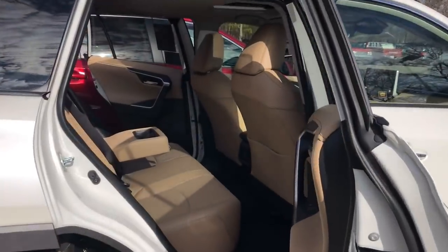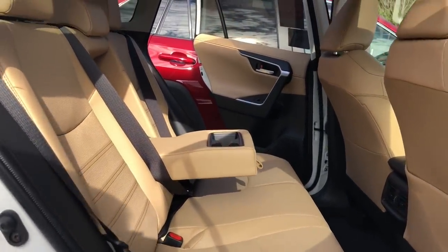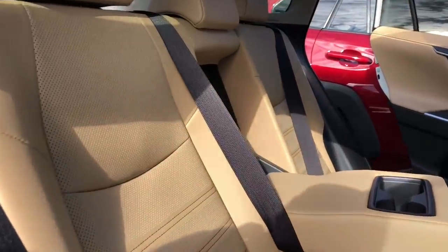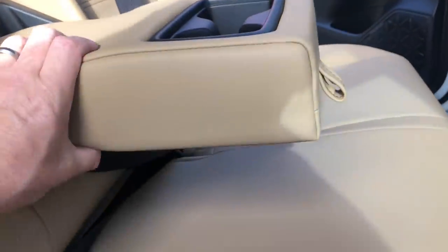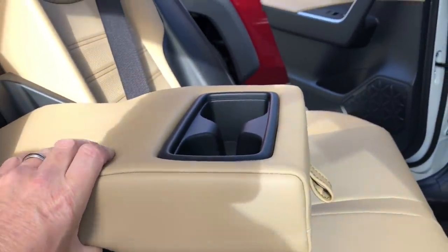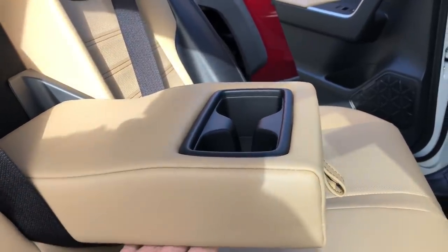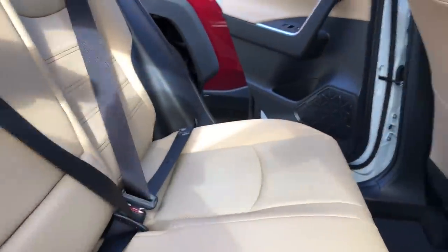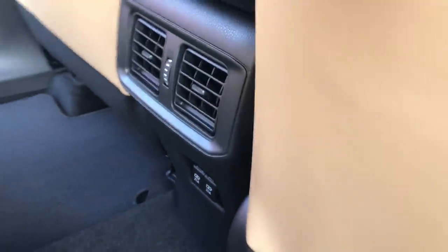The Limited seating has a different pattern — not so rugged, more classy and luxurious with perforated seats. There's a nice chunky armrest in the back, which is also in the Adventure. The Limited also has rear air vents and two USB ports.